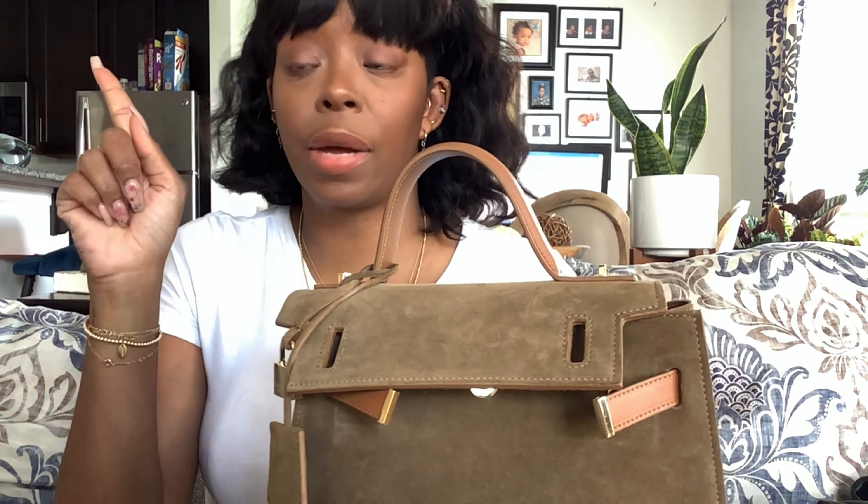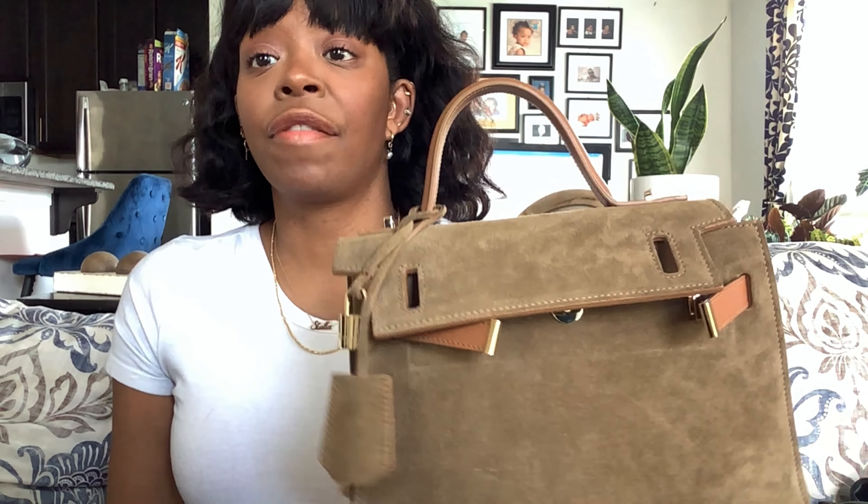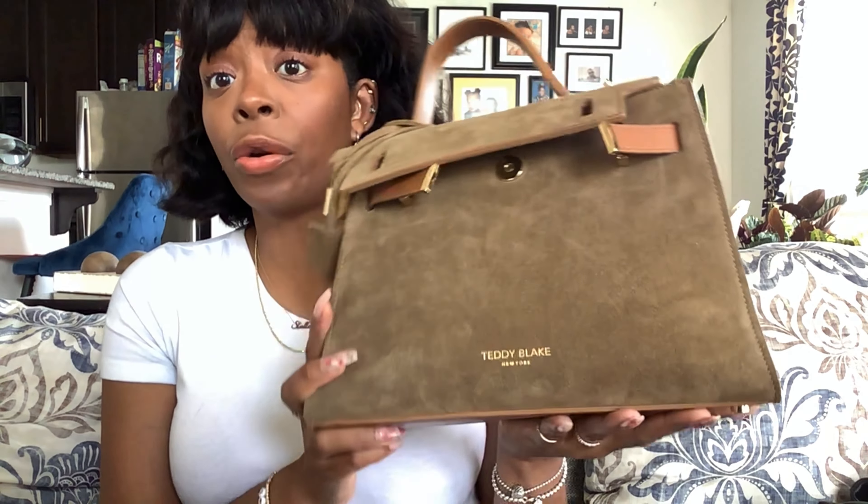I did do a video on it when I got it and I will link it below. I've worn it — when I first got it I wore it for a week and a half straight, and then for the last two weeks I've been wearing it two weeks straight, so a little less than a month. I've gone to the dentist, the mall, and places like that.